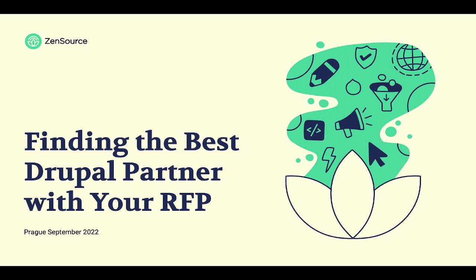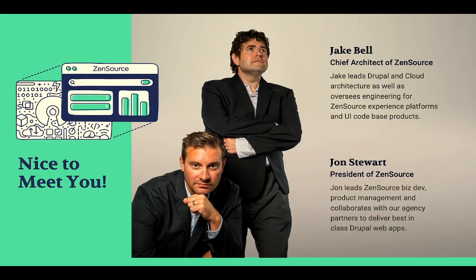Thank you everybody for coming this morning. We're really excited to be here and thanks for taking your time to listen to our session. We're going to be talking today about finding the right Drupal partner through your RFP process. My name is Jon Stewart. I head up Zensource — our product development, business development, and working with our agency and development partners to develop web apps. I'm joined by Jake Bell, our chief architect, who leads our cloud architecture and oversees the engineering for our experience platforms and code base.